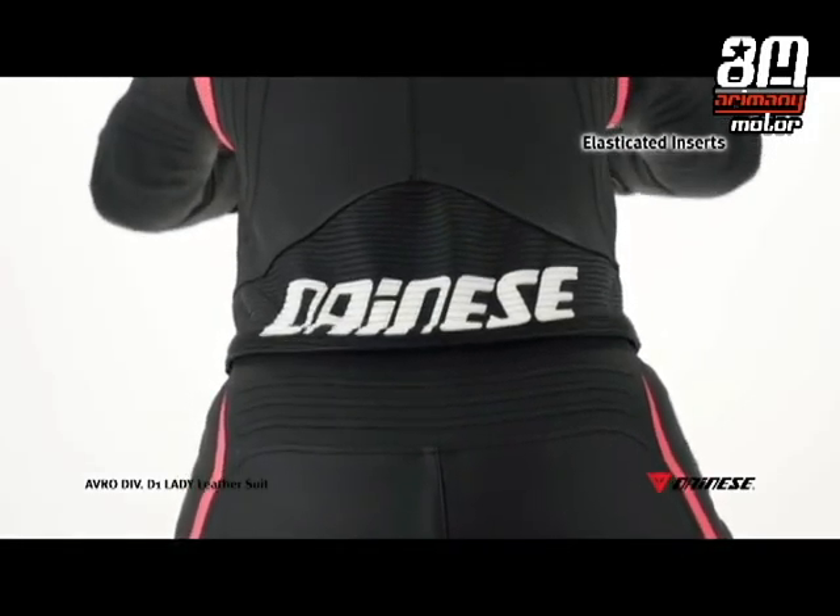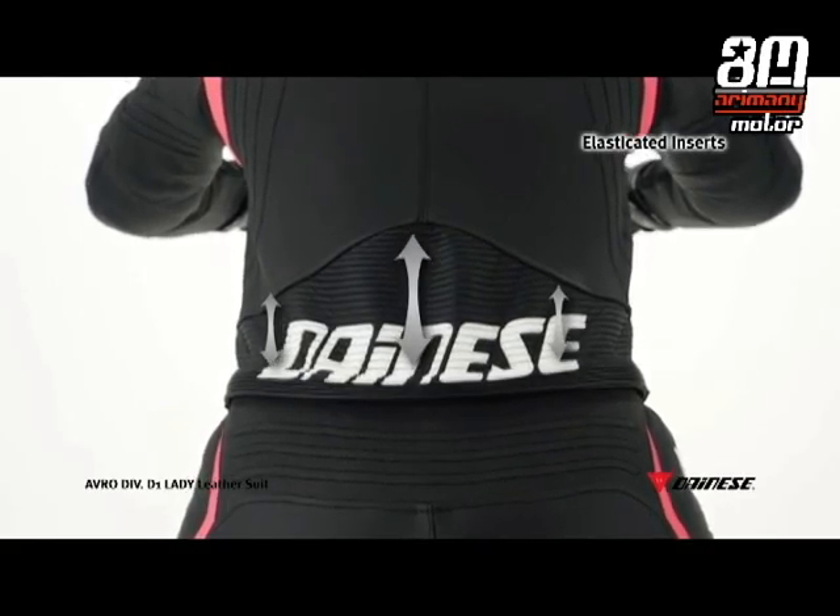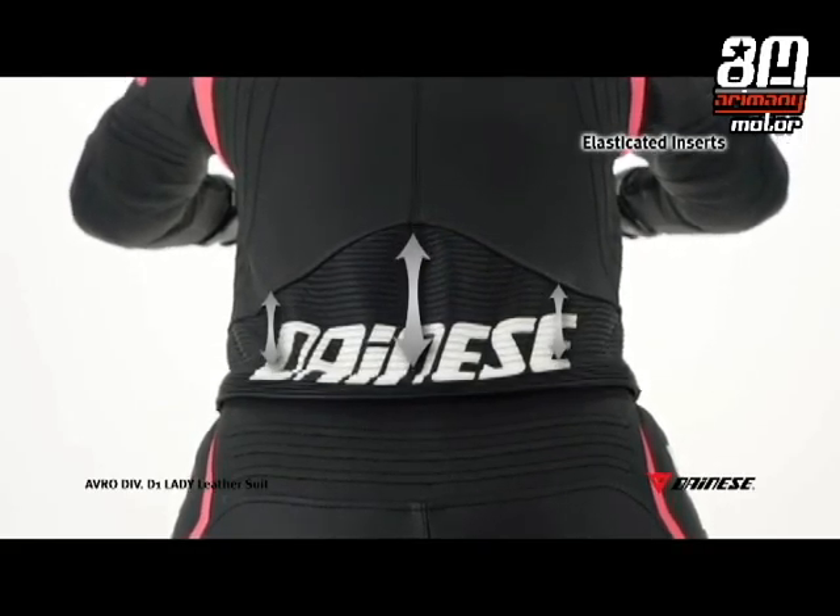The elasticized inserts, positioned at strategic points, improve the garment's ability to adapt to body changes and movements when riding.